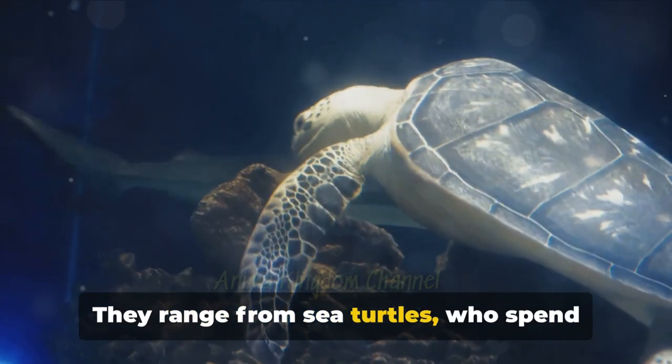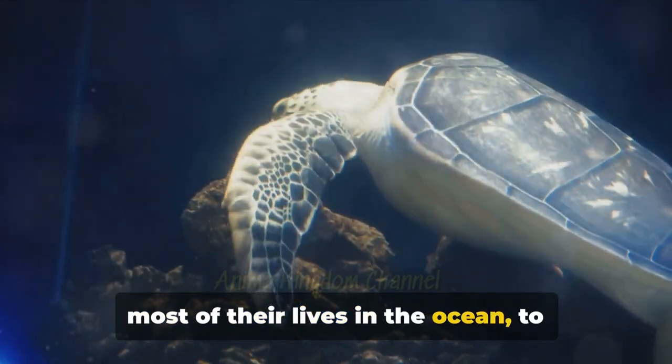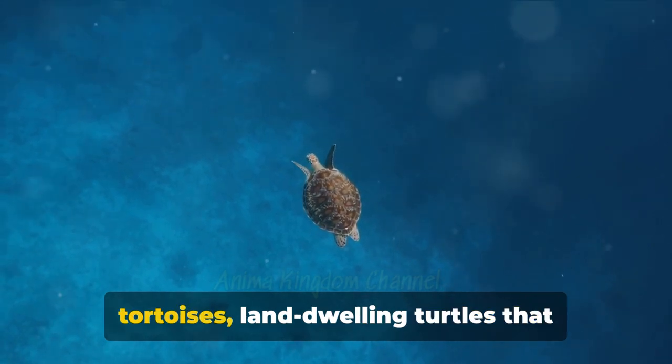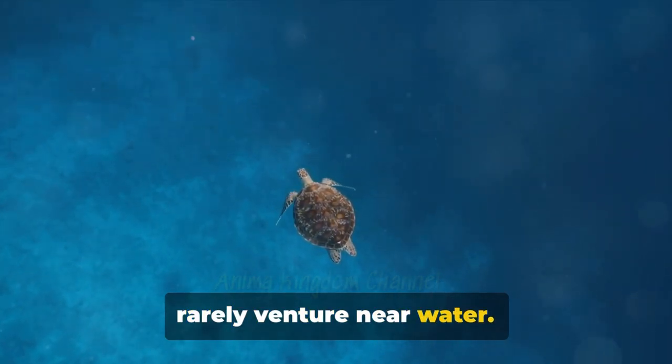They range from sea turtles, who spend most of their lives in the ocean, to freshwater turtles that make their homes in lakes, rivers, and ponds, and tortoises — land-dwelling turtles that rarely venture near water.